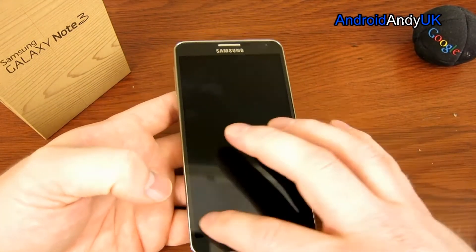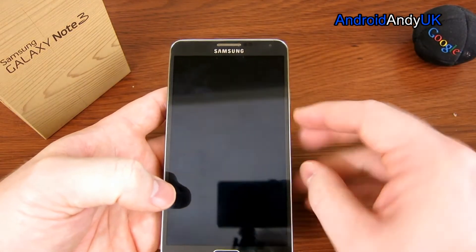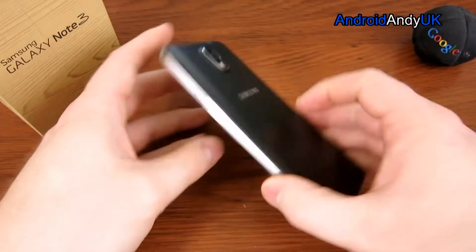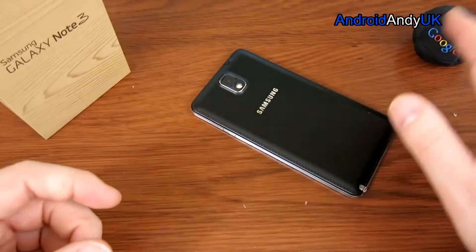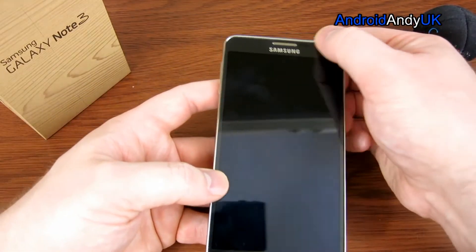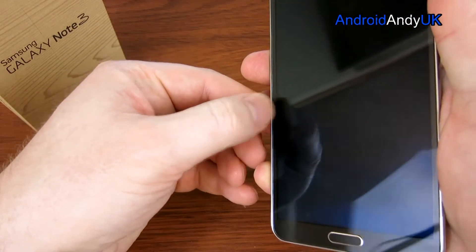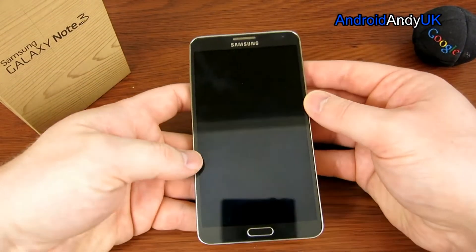There's also a slight lip around the edge of the device — that silver metallic-looking trim. It lifts the screen off the desk by just a millimetre or so, so the screen itself is almost sitting on the desk. It's a little bit odd when your finger hits that lip, but it's not particularly an issue by any means.